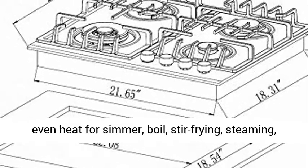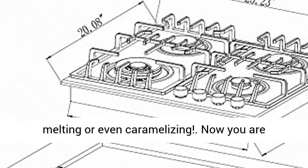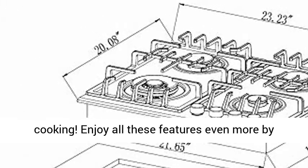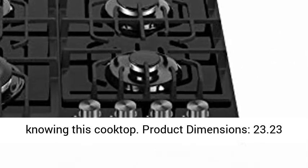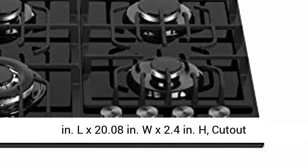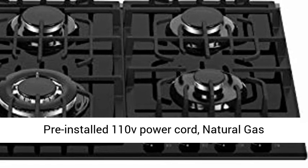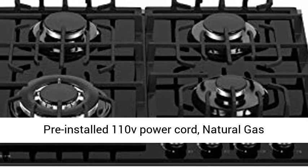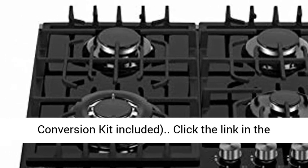Product dimensions: 23.23 in. L × 20.08 in. W × 2.4 in. H. Cutout dimensions: 22.08 in. L × 18.54 in. W. Includes a pre-installed 110V power cord, natural gas regulator, LPG nozzles, and LPG conversion kit.